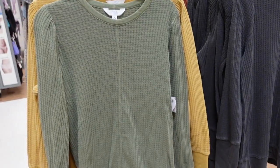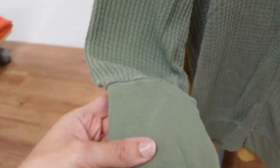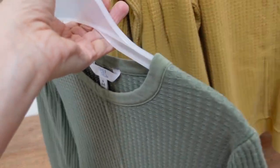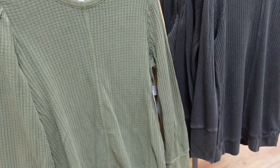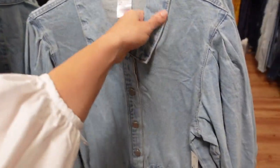Waffle tops from Time and True. These have a crew neckline, little shoulder detail, bigger band on the wrist — love that oversized wrist — and ribbing at the bottom with seam detailing in the back. Comes in green, mustard, gray, and rust. They're $13.98 — really nice for the price.